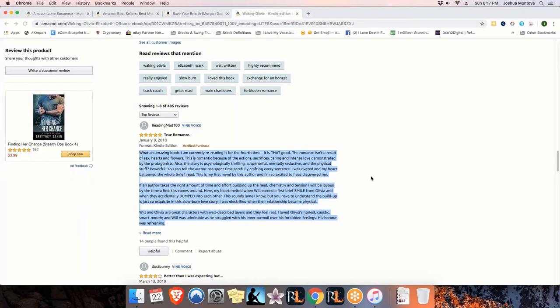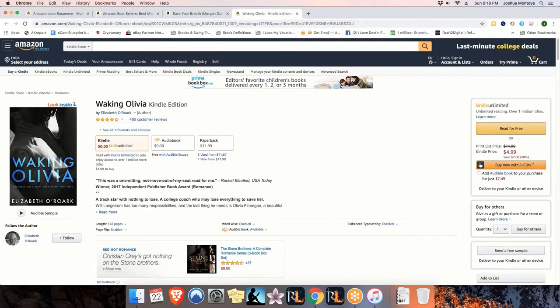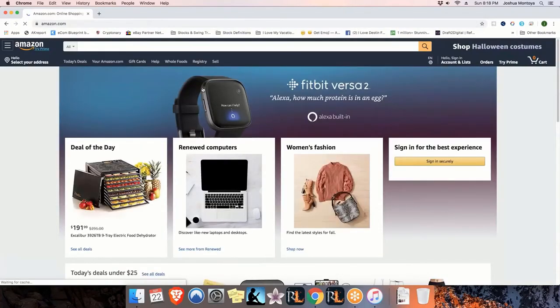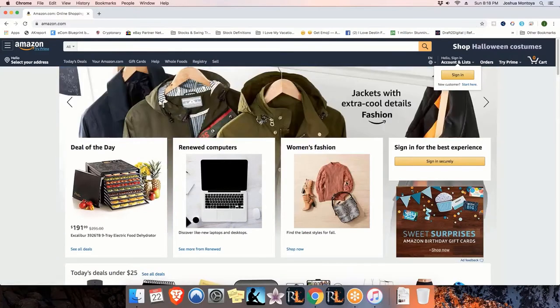That was a great question. There are some people that would like you to go through the ranking again - can you give like two more examples for the ones that didn't really understand it? Absolutely, we'll just go ahead and do that one more time. I'll navigate over to the main website again and start from the beginning, slowly.